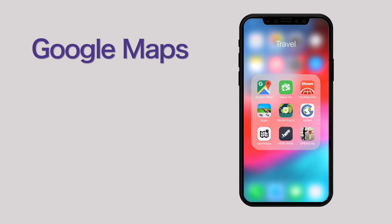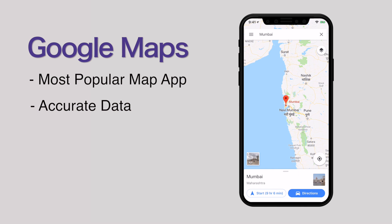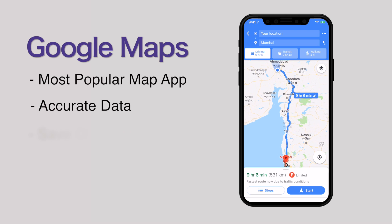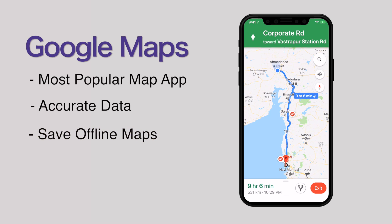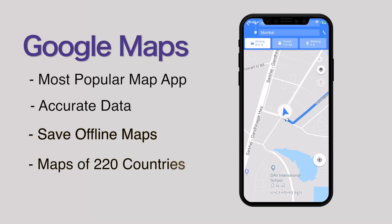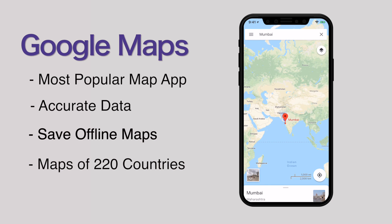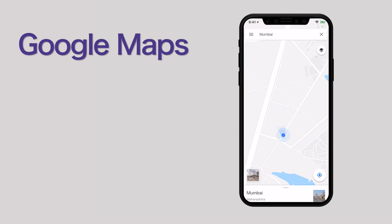Google Maps. There is no doubt it is by far the most popular navigation app in the world, with the most accurate data. If you are going where the internet connection is slow or absent, Google Maps lets you save an area to your iPhone or iPad and use it when you are offline. It provides accurate maps in 220 countries and territories, and you will be able to use transport schedules and maps for over 15,000 cities.